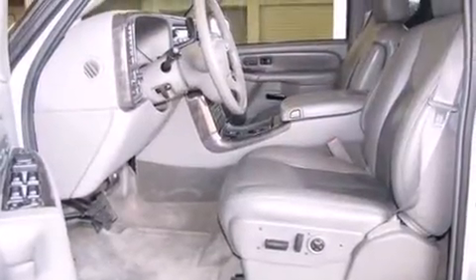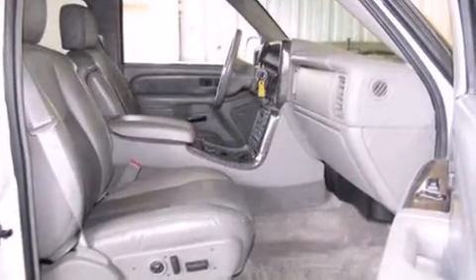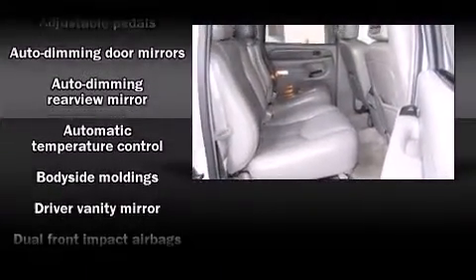Backseat passengers will appreciate the rear audio controls, allowing them to make easy adjustments to the stereo system. Rear passengers also enjoy the seat heating functionality, keeping them warm during the winter months.